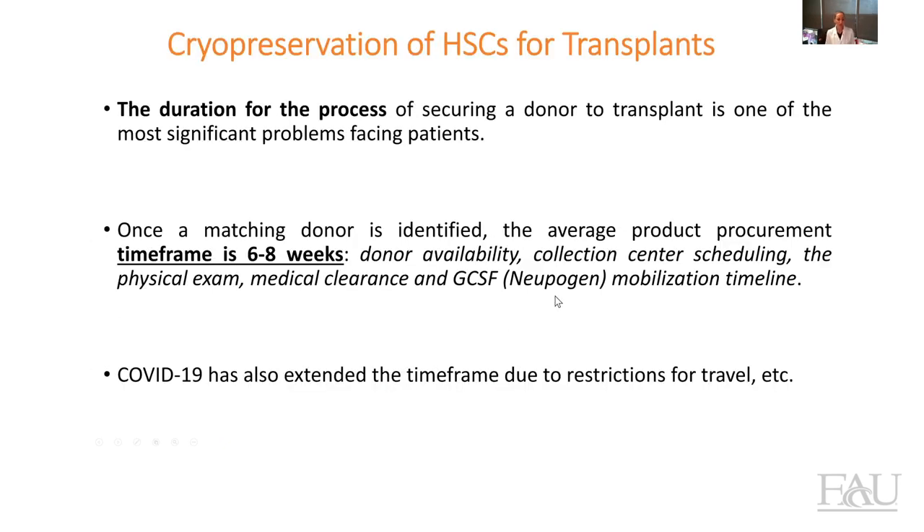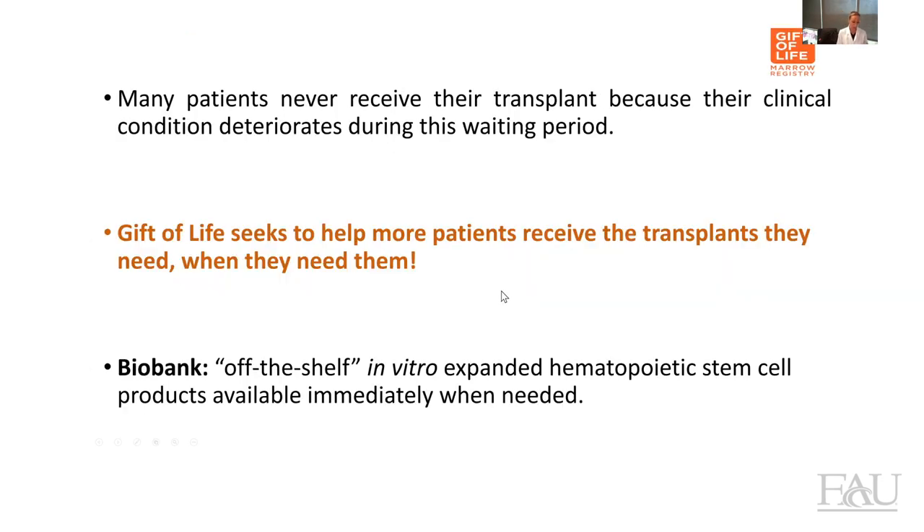One of the problems that unfortunately patients have to face is the duration of the process of finding a donor for a transplant. Once a matching donor is identified, the time frame for the patient to be able to get a transplant is between six and eight weeks. That's due to donor availability, collection center scheduling, physical exam, and the mobilization process itself. And of course, COVID has extended this time frame even more.